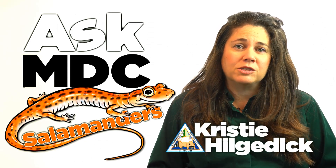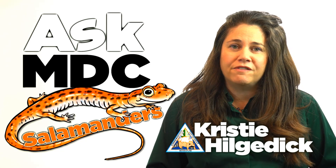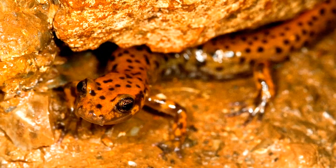Salamanders have lizard-shaped bodies but lack scales and claws. With their moist skin, these amphibians need freshwater environments to live in. And like frogs, they undergo metamorphosis.